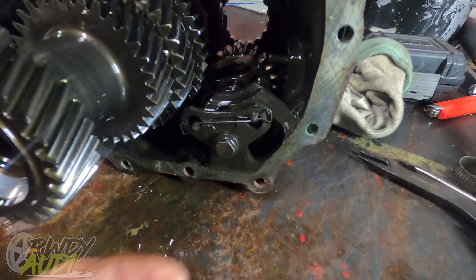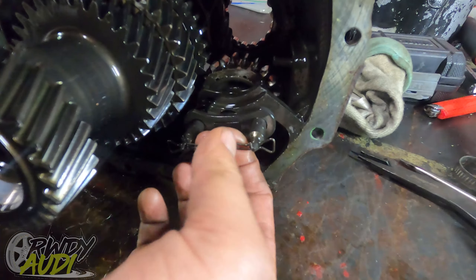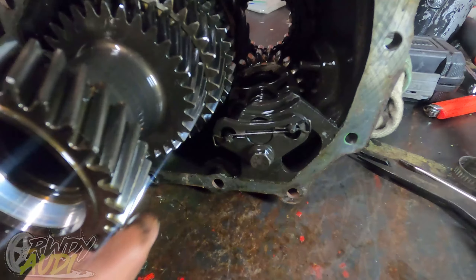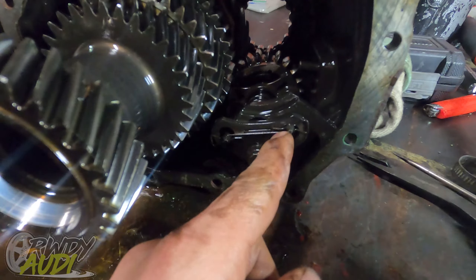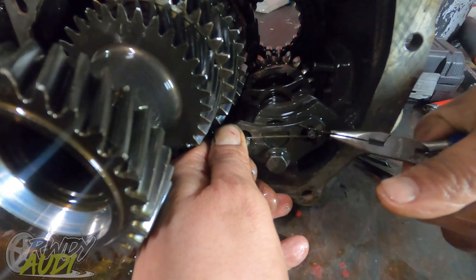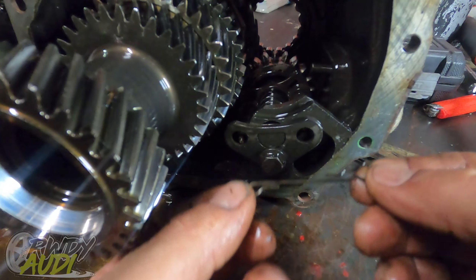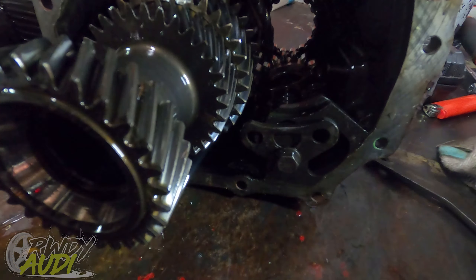All right, here we go — reverse gear. Reverse gear is this gear right here. It even sounds distinctively like reverse. In order to get this guy out, we gotta pull this clip here out. We gotta do a couple things: first this clip right here on one side, and then the same thing over there. Then there's a retaining clip that needs to come off.